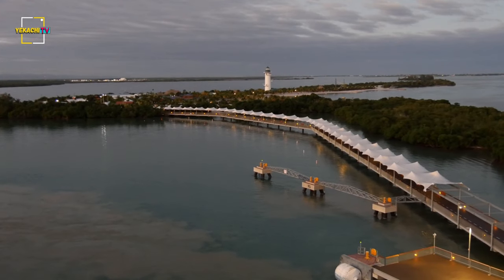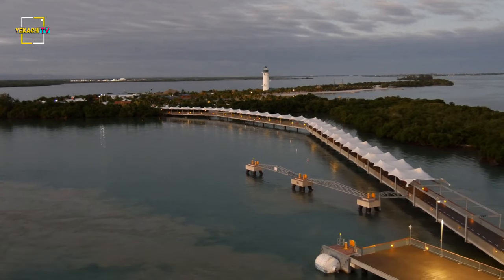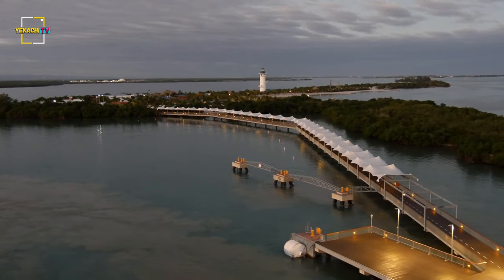The cost of living on Cay Caulker is surprisingly affordable for a popular Caribbean island. Most expats can live comfortably on this island for $1,500 to $2,000 a month.